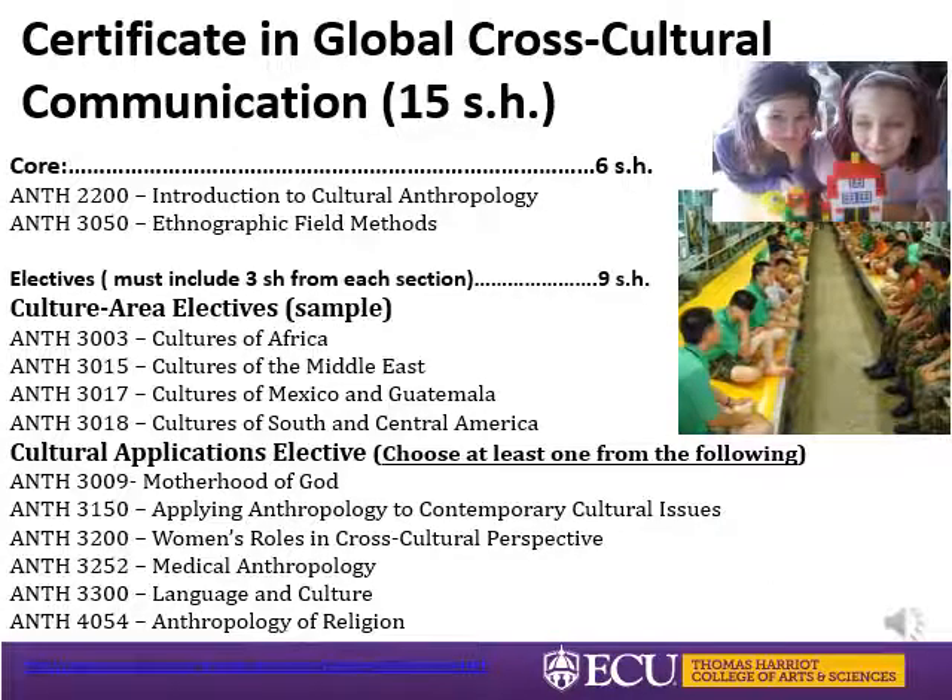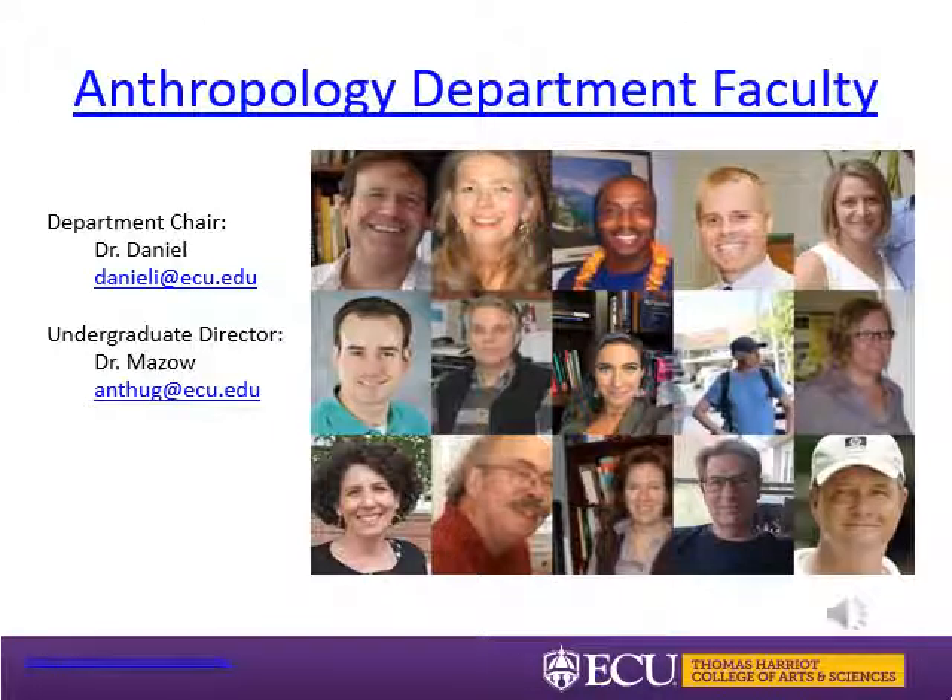The Global Cross-Cultural Competency Certificate is designed to prepare students for professional practice in culturally diverse settings in the fields of business, education, health care, and human and social services. Students pursuing this certificate will build the knowledge, skills, and attitudes needed to collaborate effectively with people from different cultural groups in both domestic and international environments.